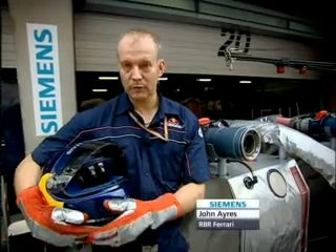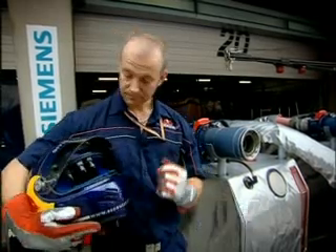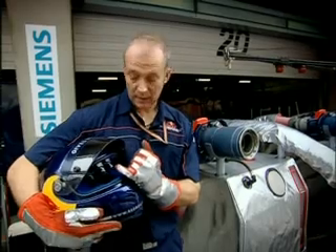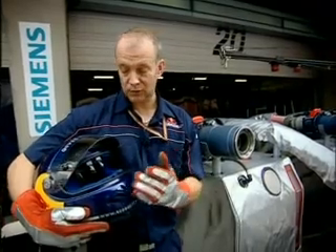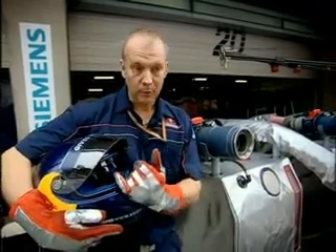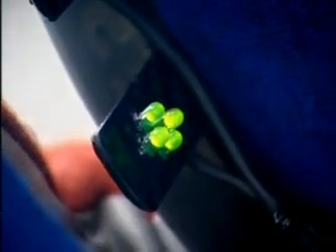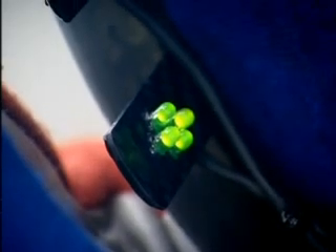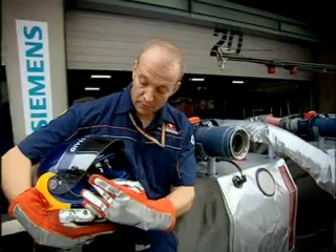Hi, my name's John. I'm one of the refuelers for Red Bull Racing and I'm going to take you around a few of the controls for the fuel rigs. First of all, here on my helmet we have a red indicator that when we connect to the rig it comes on to let me know that we're ready to receive. Once we're primed and ready to put fuel to the car, the green light comes on and stays on as a standby. When you connect to the car, the amber light on the end here comes on and that shows that the fuel is flowing.